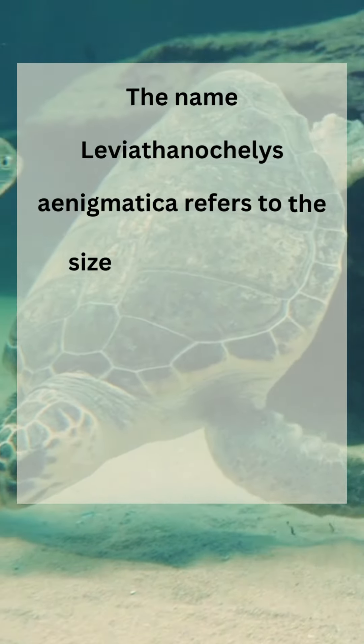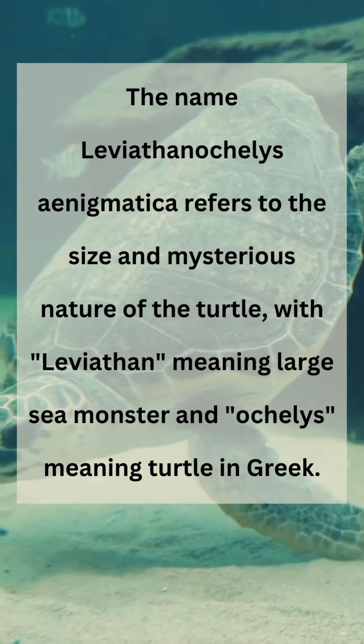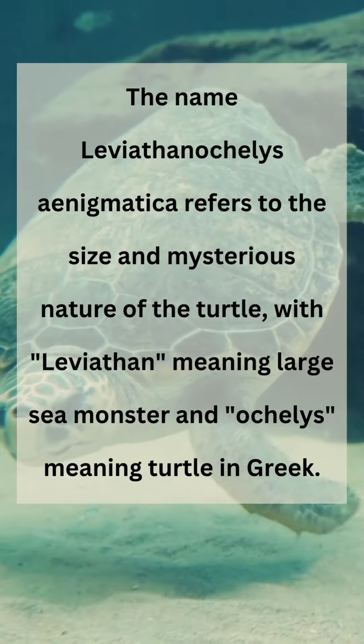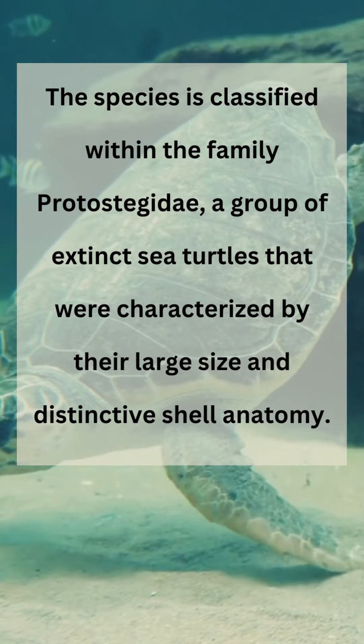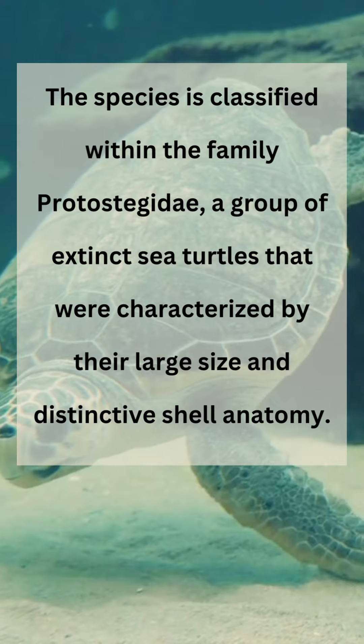The name Leviathanochelys enigmatica refers to the size and mysterious nature of the turtle, with leviathan meaning large sea monster and chelys meaning turtle in Greek. The species is classified within the family Protostegidae, a group of extinct sea turtles characterized by their large size and distinctive shell anatomy.